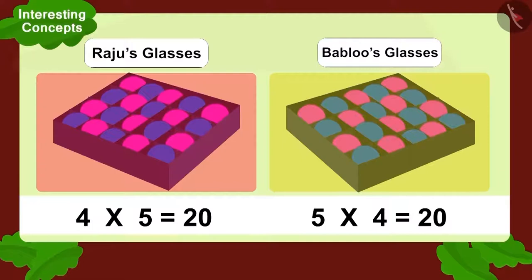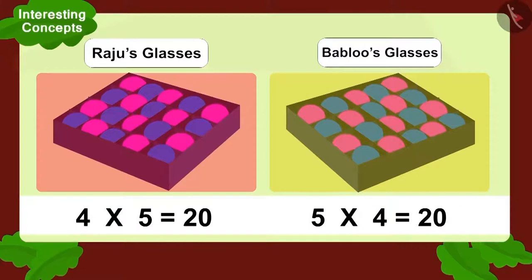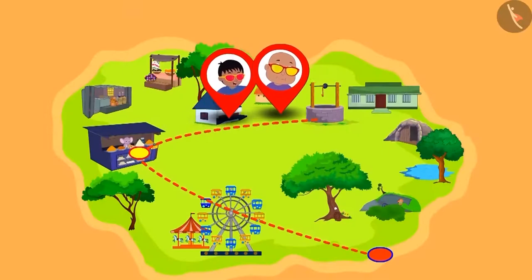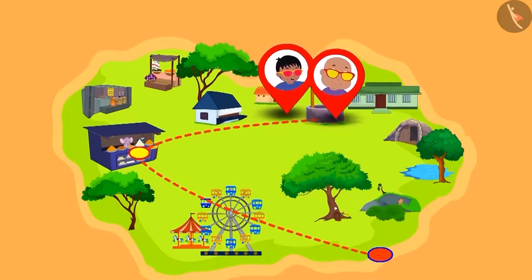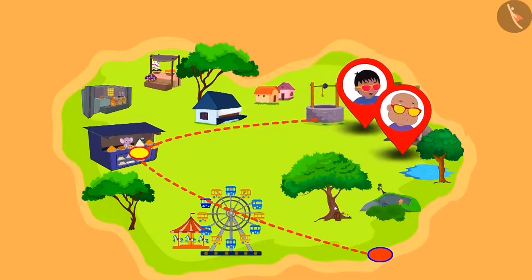Children, isn't it interesting? We can write any multiplication in two ways like this. And its answer will always be the same. Bablu and Raju were very excited seeing the multiplication magic of their glasses.